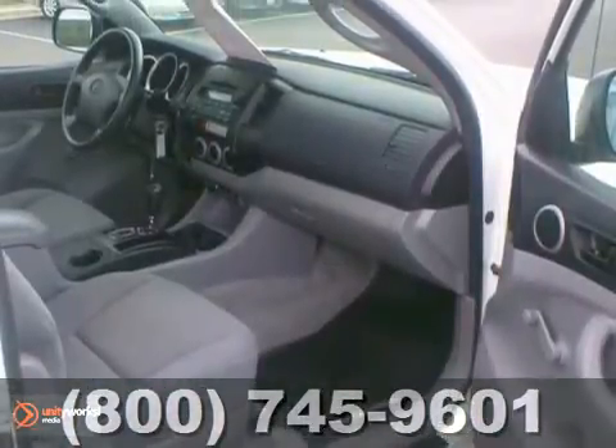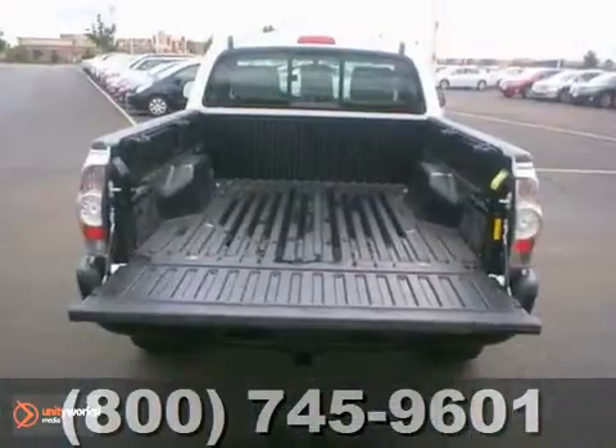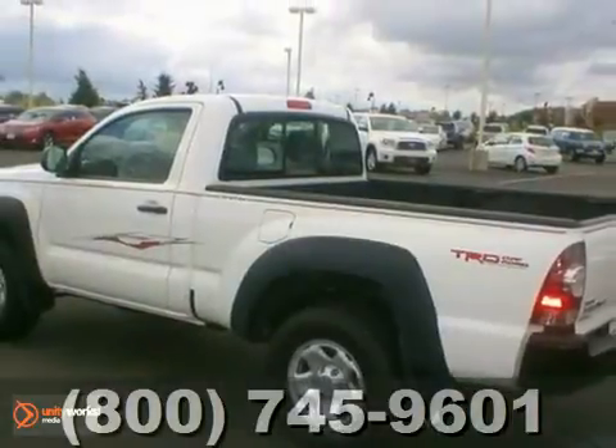Options include air conditioning, cruise, cloth bucket seats, and so much more. Stop by, call, or email us today.